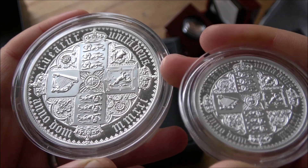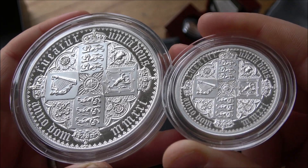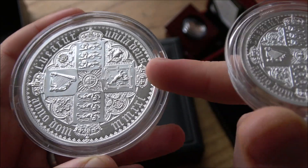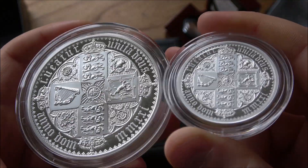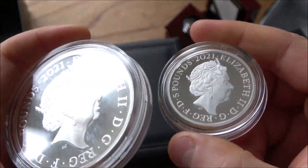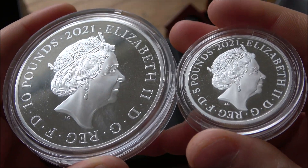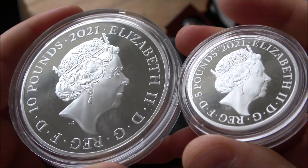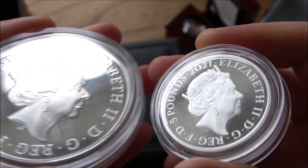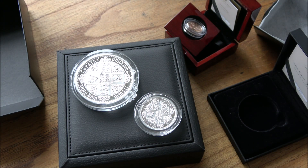If you want to keep them as pristine as possible you can vacuum seal them, but we've all seen proof coins in NGC coin holders which have gone on to milk spot at a later point. Even vacuum sealing in coin slabs does not prevent milking — if it's going to happen, it's going to happen. There's not a great deal you can do about that.